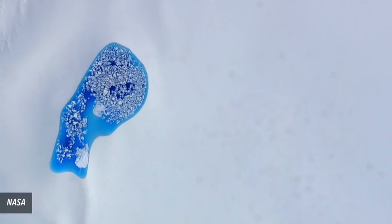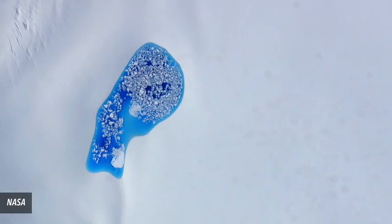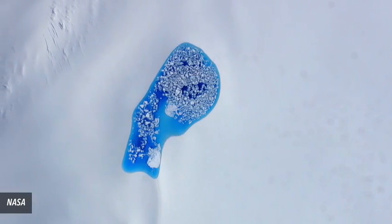Number 4: Arctic Melt Pond. Summers in the Arctic cause melting, and when it occurs, bright turquoise spots appear on the landscape. They form when surface snow liquefies and pools in glacial depressions.